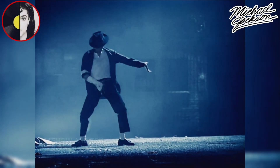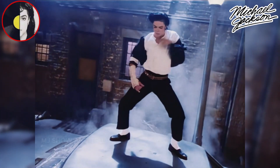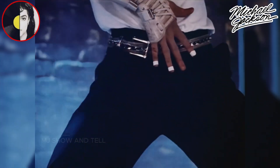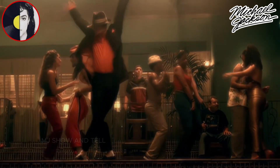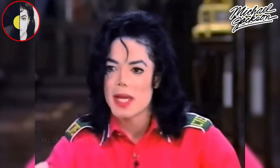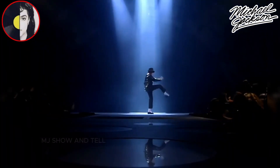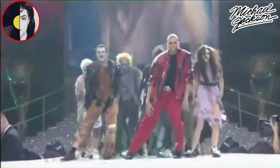The Crotch Grab is one of Michael Jackson's most iconic and controversial dance moves. It involves grabbing the crotch area of the pants with one hand while dancing or performing. It was a deliberate and attention-grabbing gesture that added a bold and sensual element to his stage presence. While it generated controversy, it also highlighted his ability to challenge norms and push the boundaries of music and dance. The move became so iconic it has been emulated by many dancers and performers worldwide, leaving a lasting impact on popular culture.